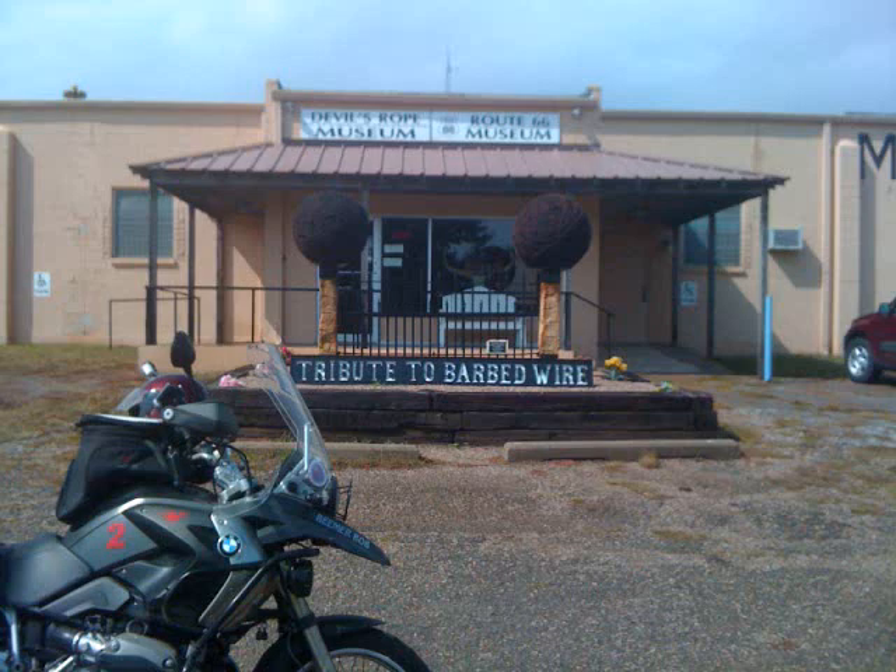By the time I got to McLean, the rain had let up for a bit, so I stopped at the Devil's Road Museum. This was billed as a tribute to barbed wire. At first I was going to pass — a barbed wire museum sounded kind of dumb — but I decided I'd take a quick tour. I'm glad I did. It was actually very interesting, and I would highly recommend it. It was more about the struggles to fence property and the break away from the days of the open range, with lots of bloody gunfights over this issue.